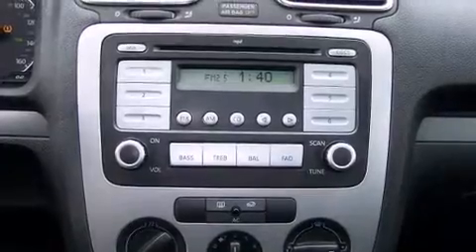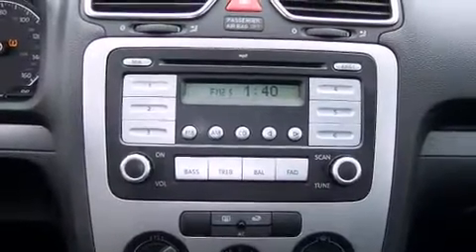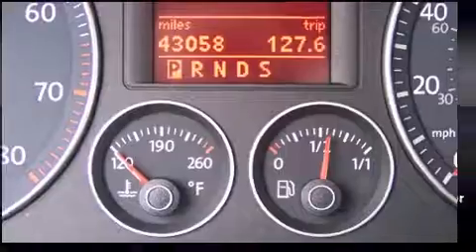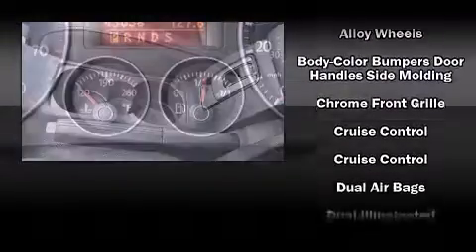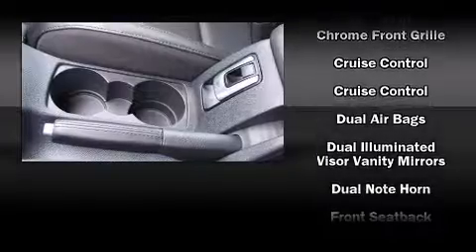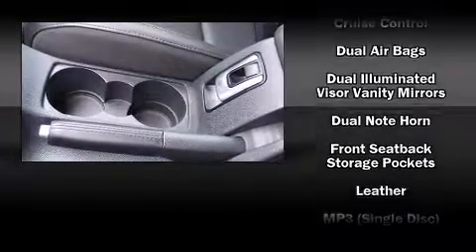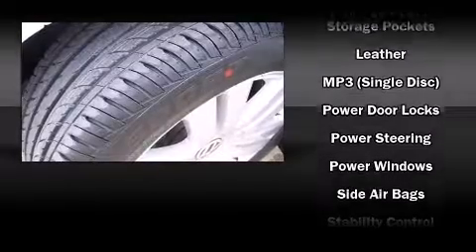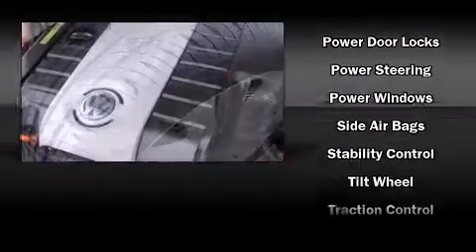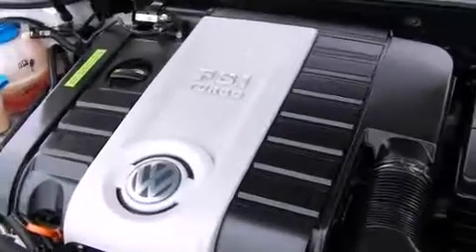Volkswagen also prioritized safety and security with features such as dual front impact airbags with occupant sensing airbag, front and side impact airbags, traction control, anti-whiplash front head restraints, and four-wheel disc brakes with ABS. Brake Assist technology provides extra pressure when applying the brakes.